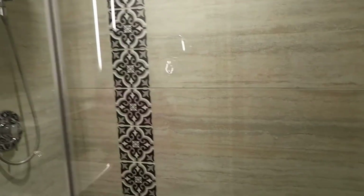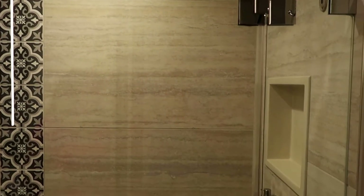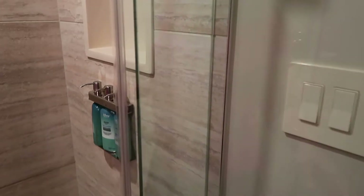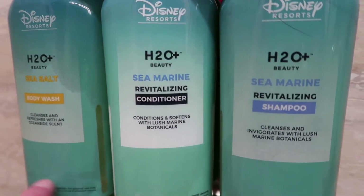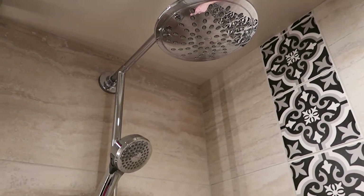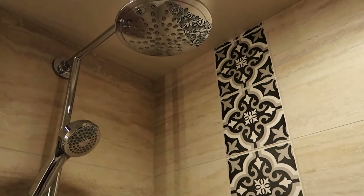Look at the shower — everything here is so nice and modern, and it smells so clean, which especially now is great. It's nice to know the hotel room is clean. They have the H2O bottles here: sea salt body wash, sea marine revitalizing conditioner, and sea marine revitalizing shampoo — you can't take them with you, but you can purchase them in the gift shop. The shower has a rain shower head as well as a handheld, and the tile work is gorgeous. I keep saying it, but I can't believe this is a moderate resort — for a moderate Disney resort, this is really, really nice.